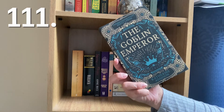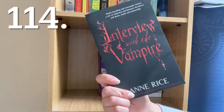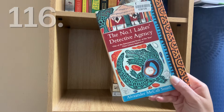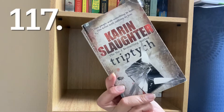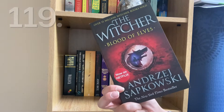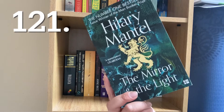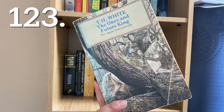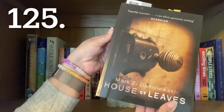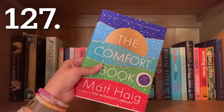The Goblin Emperor by Katherine Addison, The Poisonwood Bible by Barbara Kingsolver, Warlock by Wilbur Smith, Interview with the Vampire by Anne Rice, Catherine Howard: The Tainted Queen by Alison Weir, The No. 1 Ladies' Detective Agency by Alexander McCall Smith, Triptych by Karin Slaughter, Heroes by Joe Abercrombie, The Blood of Elves by Andrzej Sapkowski, Black Mamba Boy by Nadifa Mohamed, The Mirror and the Light by Hilary Mantel, The Blinding Knife by Brent Weeks, The Once and Future King by T.H. White, The Travelling Cat Chronicles by Hiro Arikawa, House of Leaves by Mark Z. Danielewski, Dangerous Woman by Hope Adams, and The Comfort Book by Matt Haig.